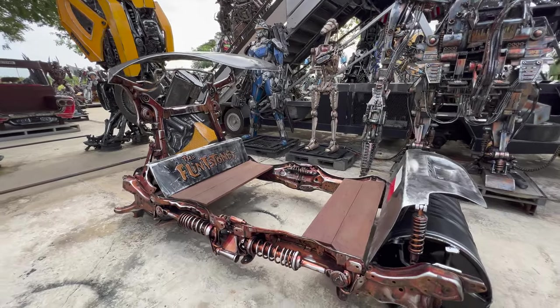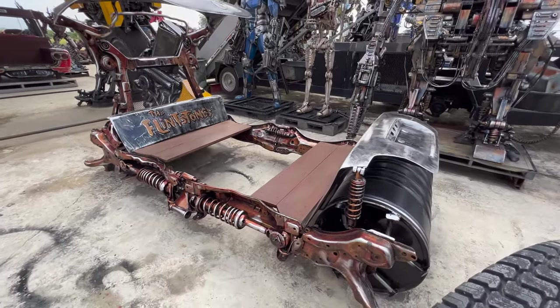Check out this Flintstones car! Is it even technically classed as a car when you're running it yourself?